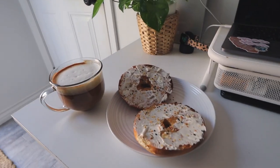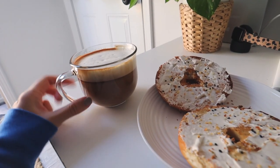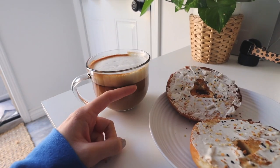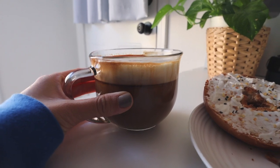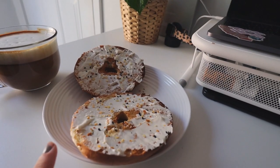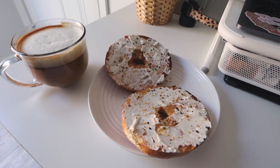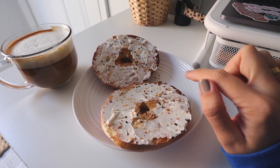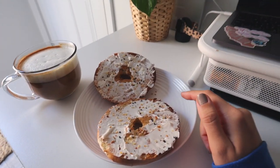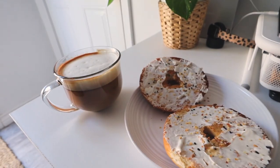Breakfast is served! I just got this glass mug from Goodwill two days ago — it's not double-walled but it doesn't even get that hot, so that's fine. And these bagels are literally huge — I got them from a local market, like homemade bagels. I haven't tried them yet. I just put some vegan cream cheese and everything-but-the-bagel seasoning on mine. I'm going to eat this — I have 20 minutes until class now.